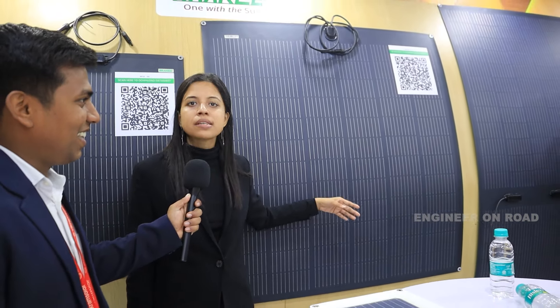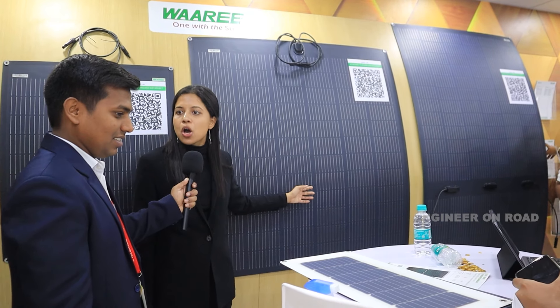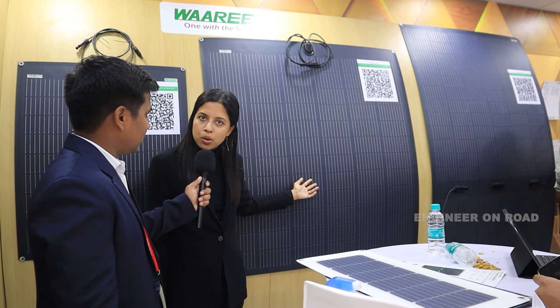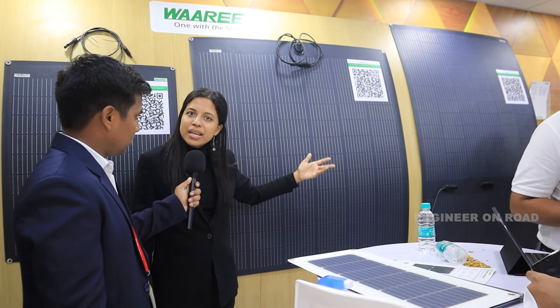In the case of a conventional module, there is a 50% reduction in output power after that test. With our flexible modules, 92% of power was still available after three hours of people dancing on them. These modules have enhanced crack tolerance and can be used in high-speed projects like high-speed trains. We are extensively supplying them to the US segment in the automobile sector — heavy-duty trucks and curved roofing applications where a conventional straight module cannot be used.